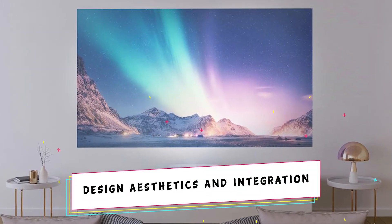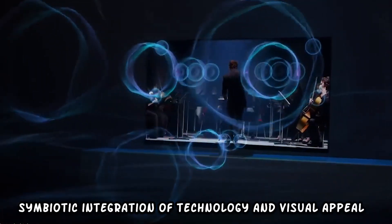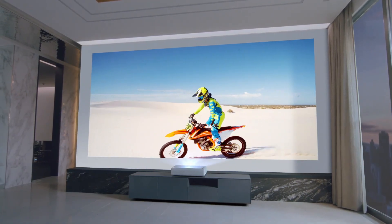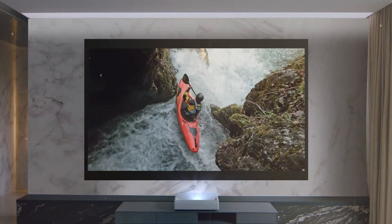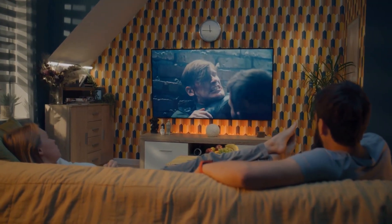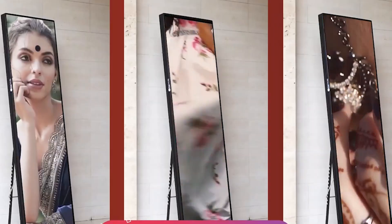The transparent nature of micro LED technology brings a revolutionary dimension to design aesthetics, offering a symbiotic integration of technology and visual appeal. This innovation presents unique design possibilities, allowing displays to seamlessly blend into their surroundings. In modern settings, transparent micro LED displays can be integrated into contemporary architecture, becoming an integral part of sleek and minimalist design schemes, adding a touch of sophistication to smart homes, offices, or retail environments.